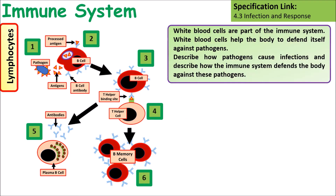A question you might be asked is: why are white blood cells part of the immune system? Why do white blood cells help the body defend itself against pathogens? Describe how pathogens cause infections and how the immune system defends the body against them. Pause the video, have a think about it, then have a look at the answer.